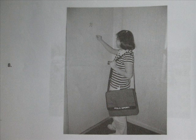Number 8. Look at the picture marked number 8 in your test book. A: The girl is slamming the door shut. B: The girl is knocking on the wall. C: The girl is knocking on the door. D: The girl cannot open the door by herself.